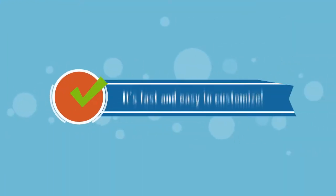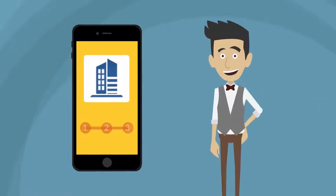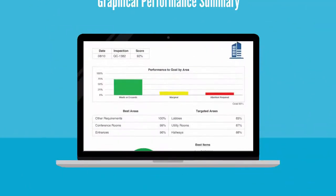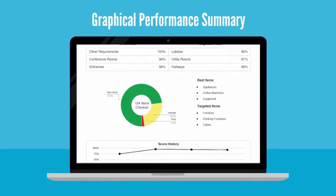It's fast and easy to customize. With CleanQC, you can easily choose your own rating scale and proudly display your company logo. It's fast and easy to delight customers. With a click, CleanQC gives you a graphical performance summary you can email to a customer anytime.